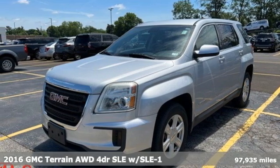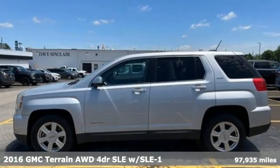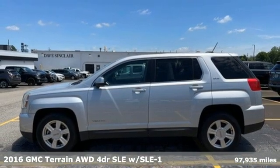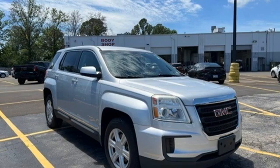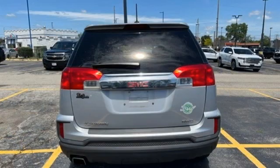Here's a 2016 GMC Terrain. This Terrain means more than just utility and capability — it's a strikingly designed crossover that bridges the gap between comfort and function.